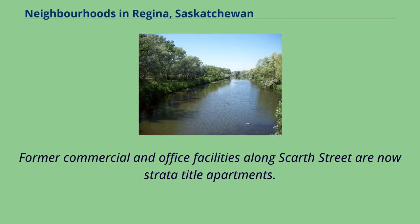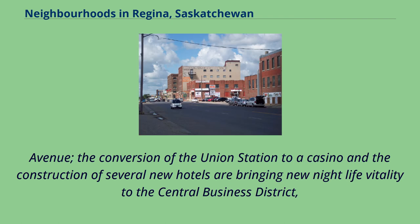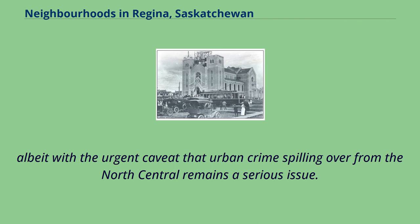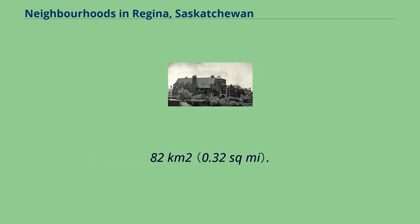Former commercial and office facilities along Scarth Street are now residential apartments. Historic entertainment venues and churches have largely lapsed, but the Globe Theatre has relocated from the Saskatchewan Centre of the Arts to the Old Post Office on 11th Avenue. The conversion of Union Station to a casino and the construction of several new hotels are bringing new nightlife vitality to the Central Business District, albeit with the urgent caveat that urban crime spilling over from the north-central remains a serious issue. Currently the downtown covers 82 hectares, or 0.82 square kilometres.